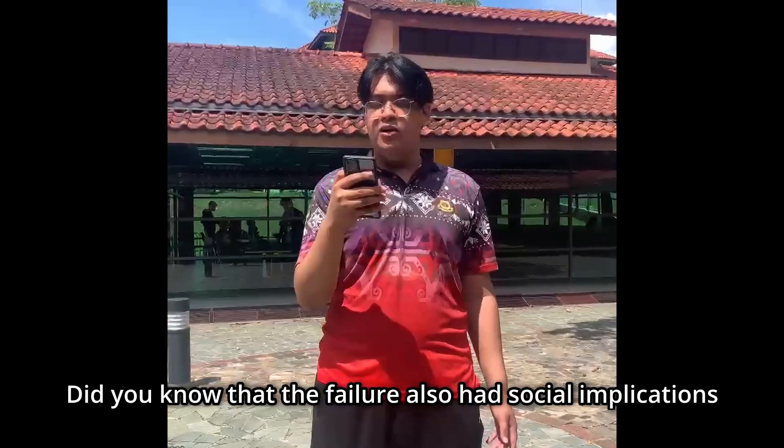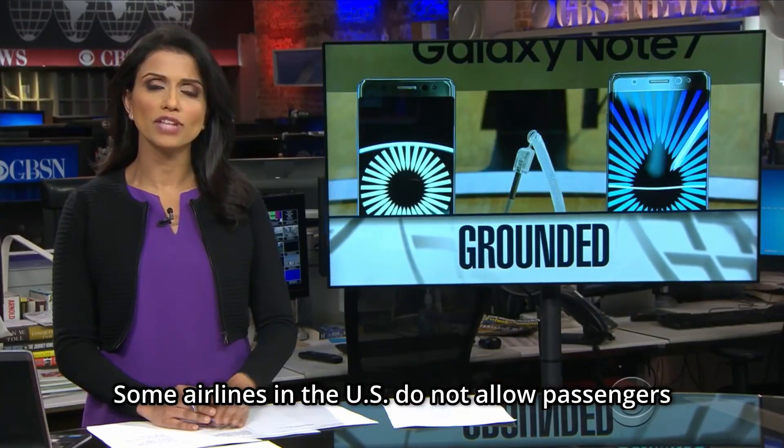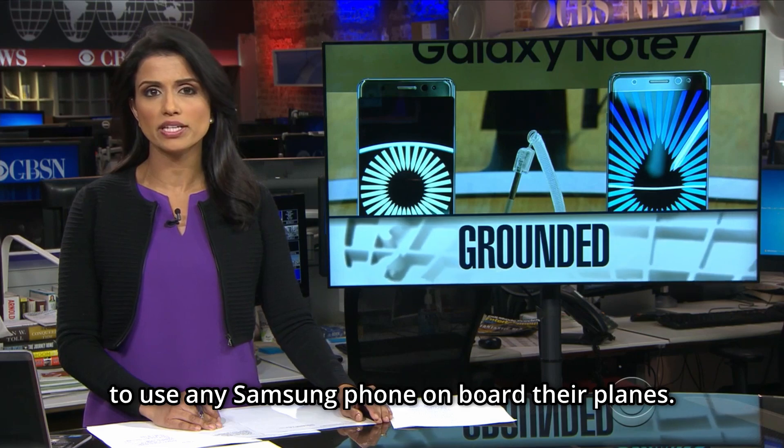Did you know that the failure also had social implications for Samsung users? Some airlines in the U.S. did not allow passengers to use any Samsung phone on board.